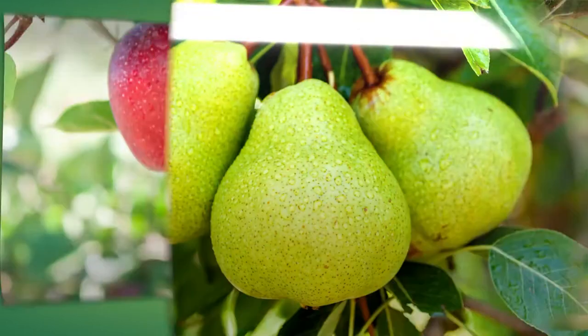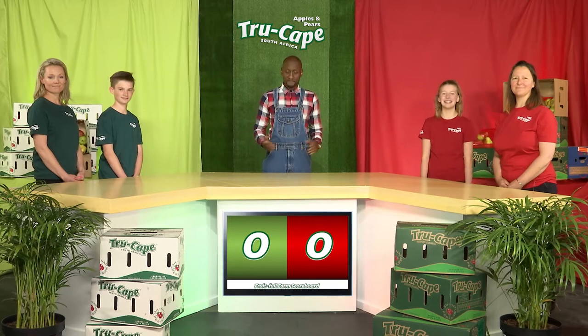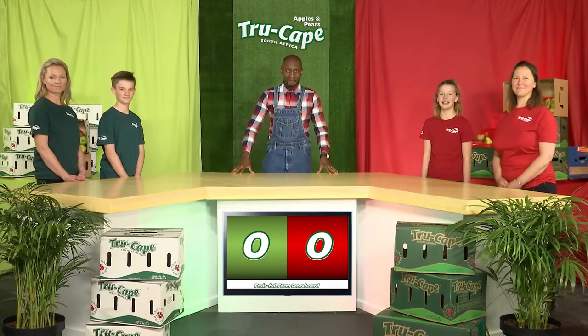Welcome to The Fruitful Farm. My name is Farmer James. And today, two teams will be challenging their True Cape knowledge, physical ability and memory in three challenges to see who will walk away with a True Cape iPad.